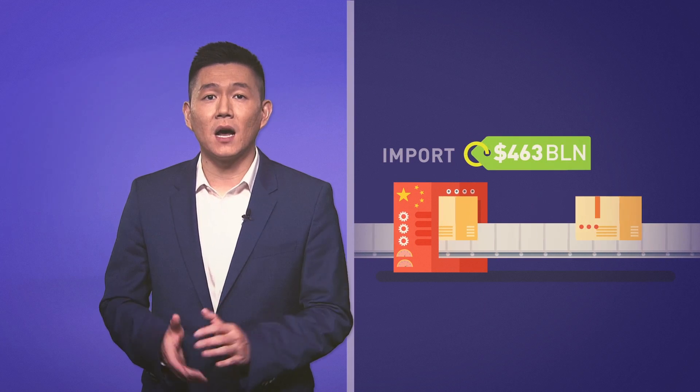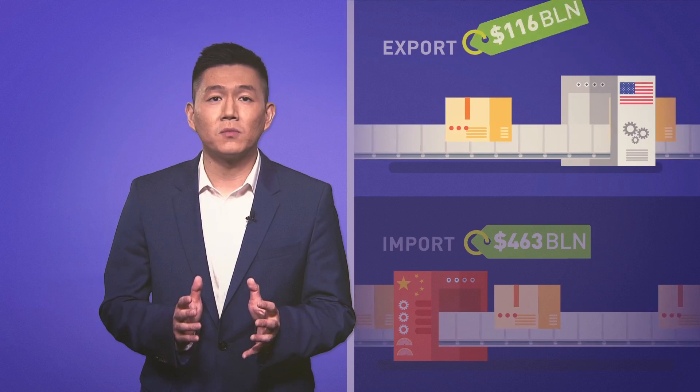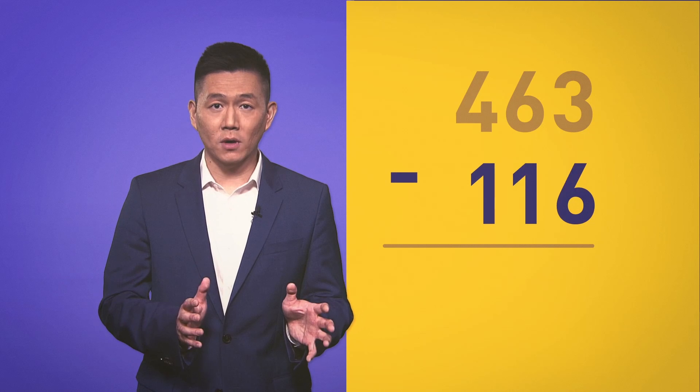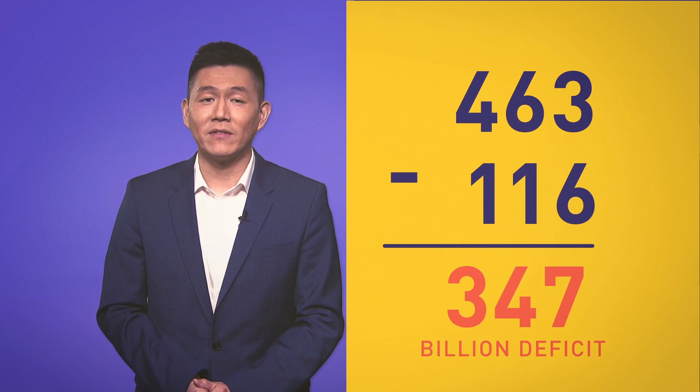People talk about the U.S. trade deficit with China a lot, but what is it really? The U.S. imported $463 billion in goods and services from China in 2016 and exported $116 billion. Do the math — subtract imports from exports and you get a U.S. deficit of $347 billion.